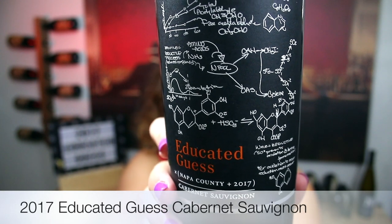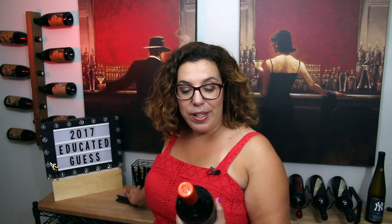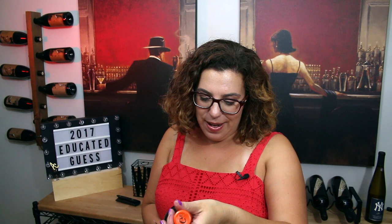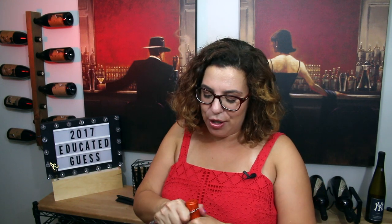Today I am going to open the 2017 Napa Valley Educated Guest Cabernet Sauvignon. Check out that fun label! Even though this wine isn't actually about going back to school, it's more about the idea that you never really know what you're going to get in a bottle of wine. But you have a sense of what goes into it, who the winemakers are, and where it's being grown. So they hope that with this bottle they are taking some of the guesswork out, and that you can buy it and make an educated guess that you're going to enjoy it.